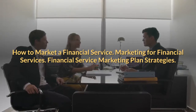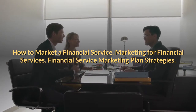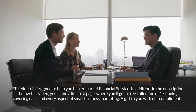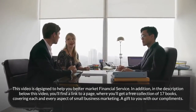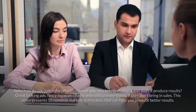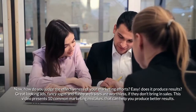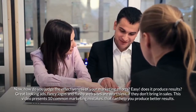How to market a financial service — marketing for financial services, financial service marketing plan strategies. This video is designed to help you better market financial services. In the description below, you'll find a link to a page where you'll get a free collection of 17 books covering each and every aspect of small business marketing, a gift to you with our compliments. How do you judge the effectiveness of your marketing efforts? Easy — does it produce results? Great-looking ads, fancy logos, and flashy websites are worthless if they don't bring in sales.